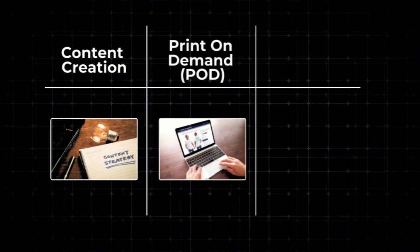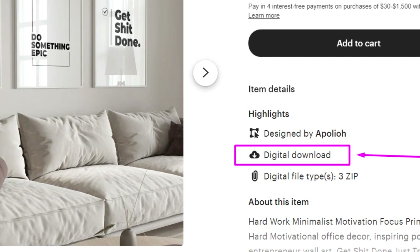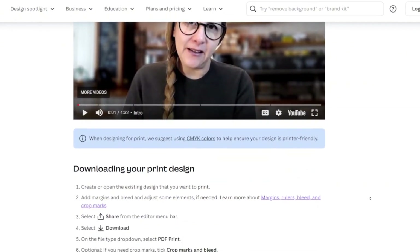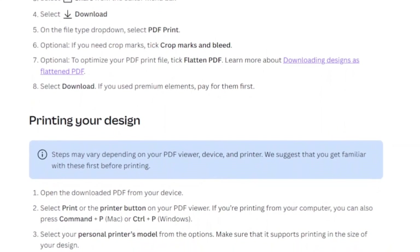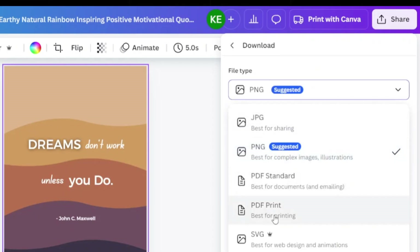Now for the third category: digital products. Digital products are goods that exist in a digital format, like ebooks, online courses, and printables like this poster. Not only can you sell posters as print-on-demand products, but also as digital products. Canva provides a feature for exporting high-quality printable designs — just click Share, then Download, and under file type choose the PDF for printing option. When a customer places an order, they can access the digital file and print it in high quality.